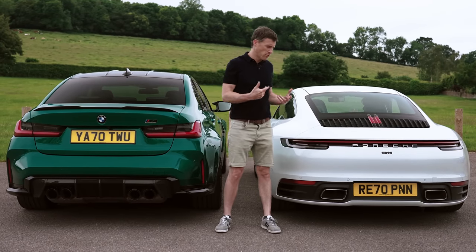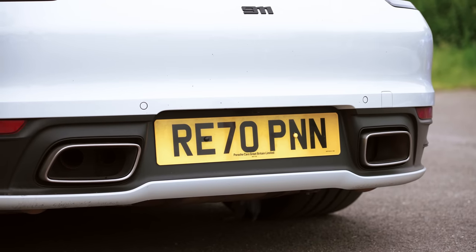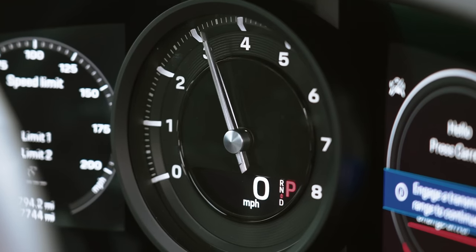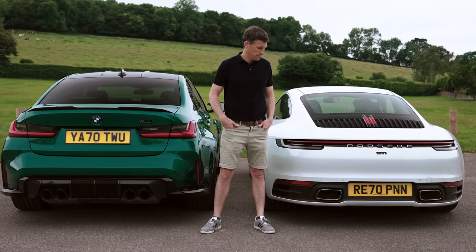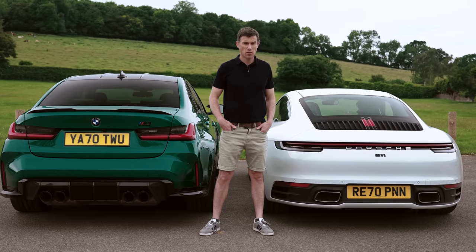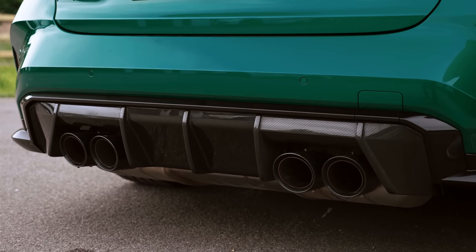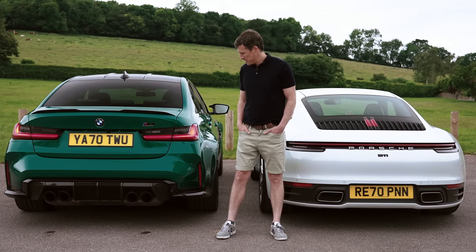Now let's compare what they sound like when you rev them while stationary. The Porsche seems to have a soft limiter. The BMW — no soft limiters here. Thank you very much, BMW.